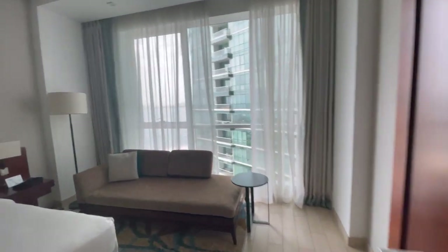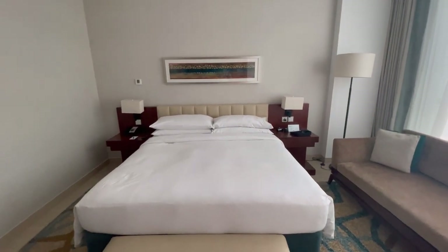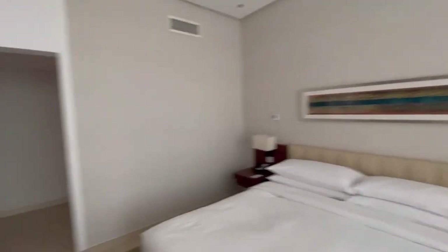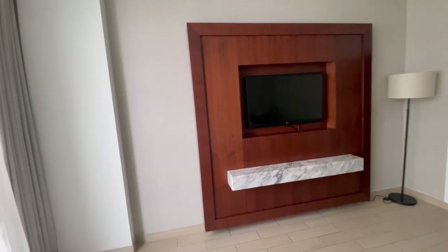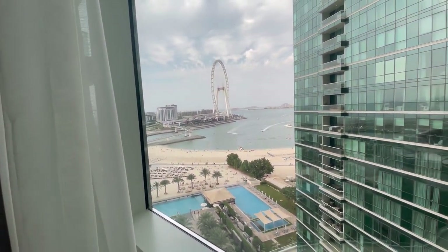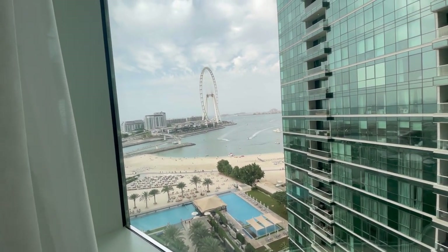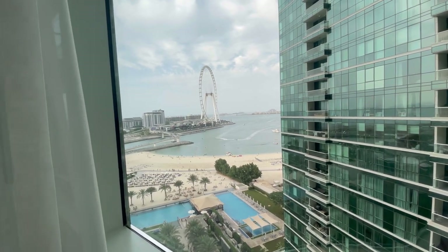And then here's the master bedroom. I like it a lot. And we have the same view of the Ferris wheel and the beach. I neglected to point out from the balcony — there's also a pool, as you can see before the beach.